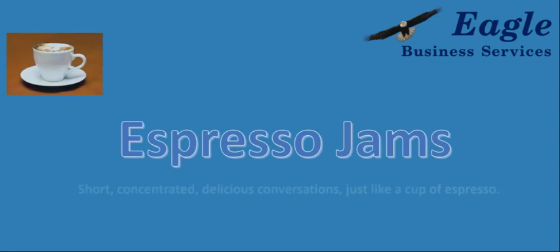Welcome to Espresso Jams — short, concentrated, delicious conversations about business, life, and more. And now, here's your host, Joe Max.